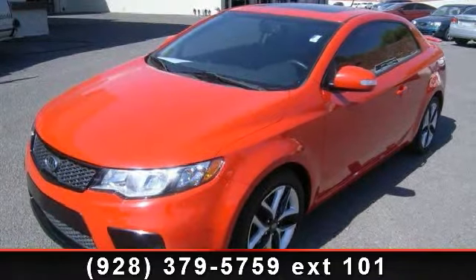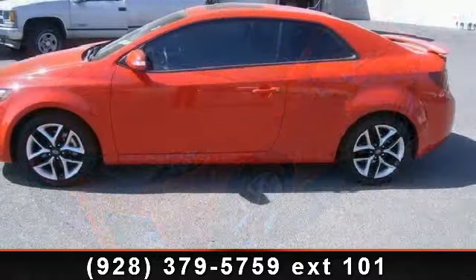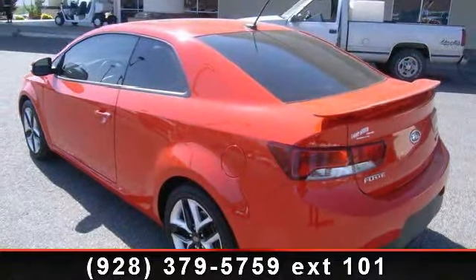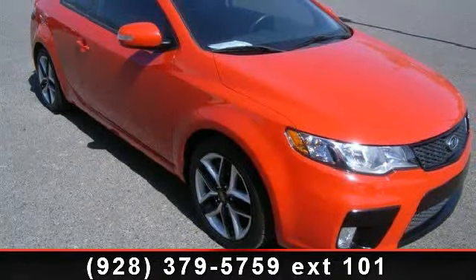Arrive in style with this 2010 Kia Forte Coupe SX. This may be the set of wheels you've been looking for. This vehicle comes with a reliable 4-cylinder engine connected to a smooth shifting automatic transmission.